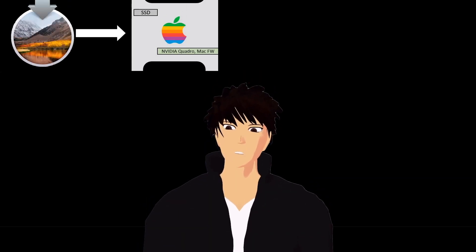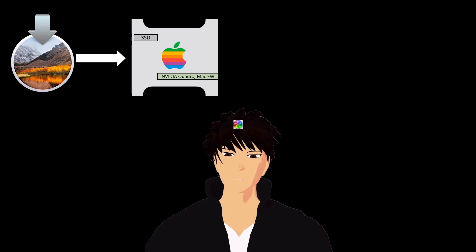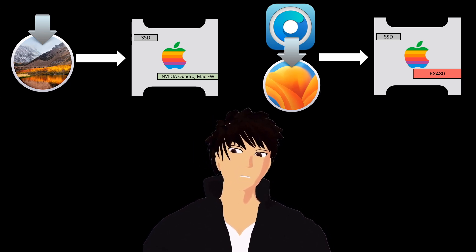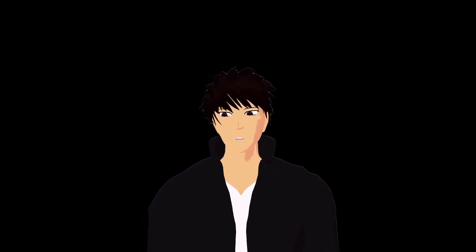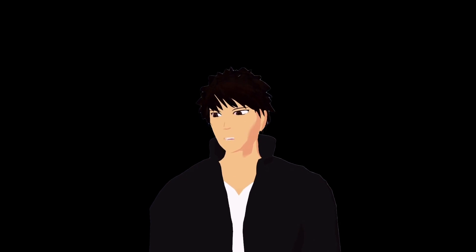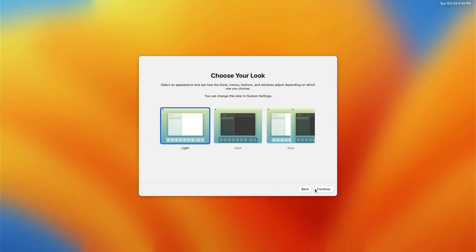I eventually got everything to work by first installing High Sierra normally with the SSD and the supported GPU, then swapping to the RX 480 and using that final configuration to create the OpenCore Ventura installer, then installing. Whenever the installer spat out the prohibited screen — a result of trying to restart and failing to mount the boot drive — I just forcibly power-cycled it using the power button. And it works! Pretty nicely, too.